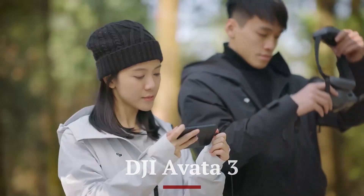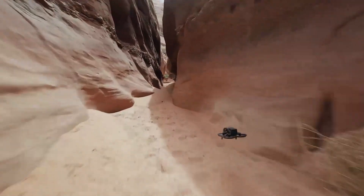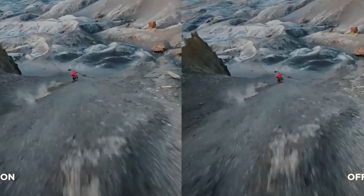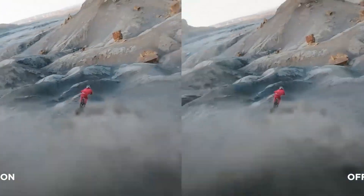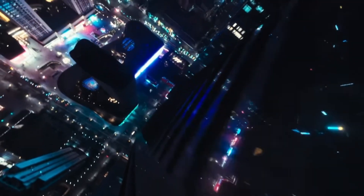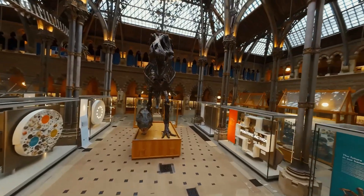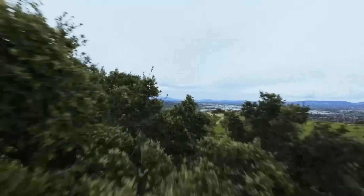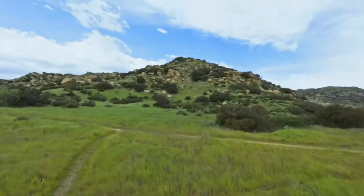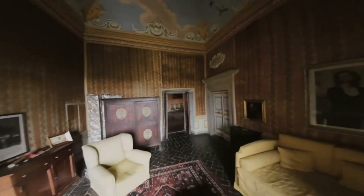The DJI Avida 3 is anticipated to be the next evolution in DJI's FPV drone lineup, offering enhanced agility, superior image quality, and improved safety features for immersive flight experiences. Building upon the success of its predecessors, the Avida 3 is likely to feature a larger camera sensor — possibly a 1-inch CMOS sensor — for higher-resolution video, improved low-light performance, and enhanced dynamic range. With support for 4K at 120fps or even 5.3K video recording, content creators can expect buttery smooth footage. Rocksteady and Horizon Steady stabilization are expected to see refinements, ensuring ultra-stable cinematic shots even at high speeds.